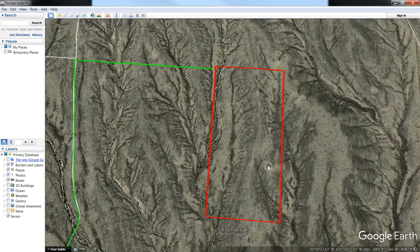Here's the property — as you can see it's a big rectangle and it actually gets part of the seasonal creek that runs through here as well. So whenever it rains, you'll have some water out there.